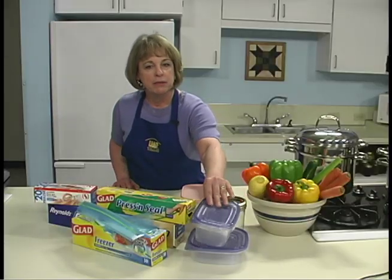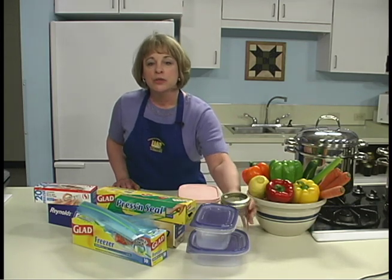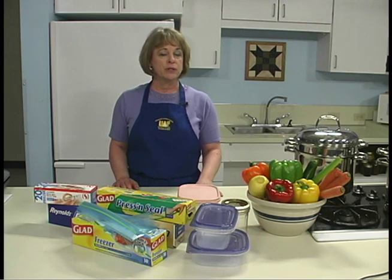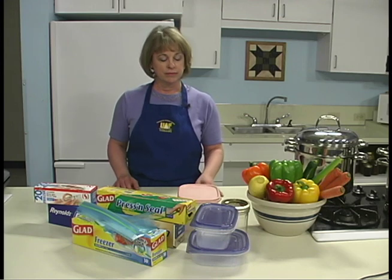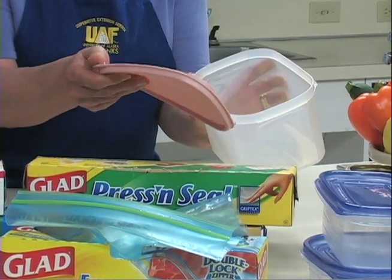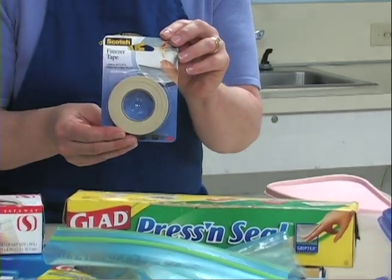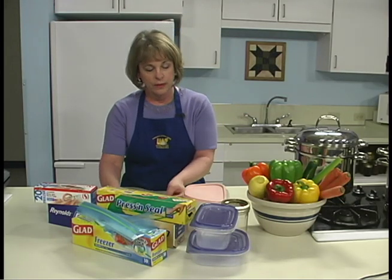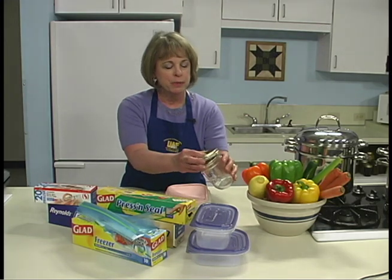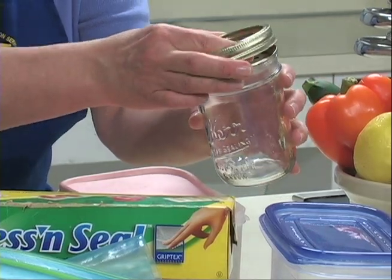Rigid containers are made of plastic or glass and are suitable for all types of packs. They are especially good for liquid packs, often reusable, and their design makes stacking of foods easier. Covers for rigid containers should fit tightly; if they don't, freezer tape can be used to reinforce the seal. When using glass jars, choose wide-mouth, dual-purpose jars made for freezing and canning, as these jars have been tempered to withstand extremes in temperatures.